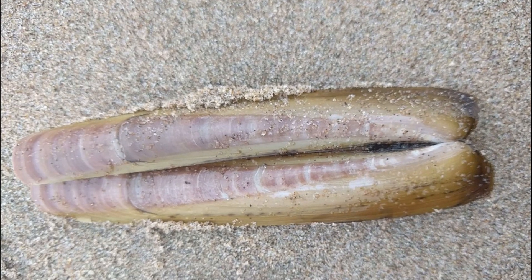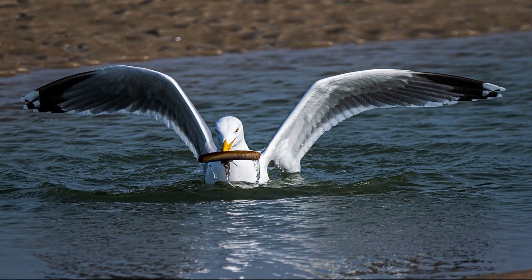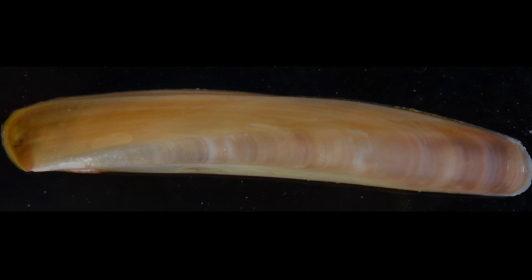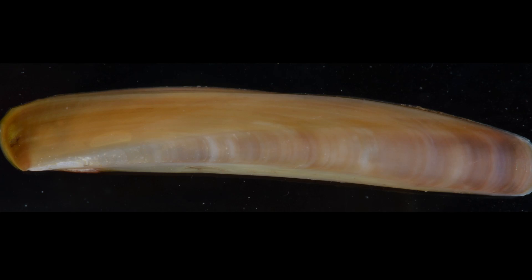The clam is highly sensitive to vibrations and can sense the approach of a nearby predator. When disturbed, they can dig with surprising speed. They can dig twice as fast as Pacific razor clams, around 24 inches a minute.